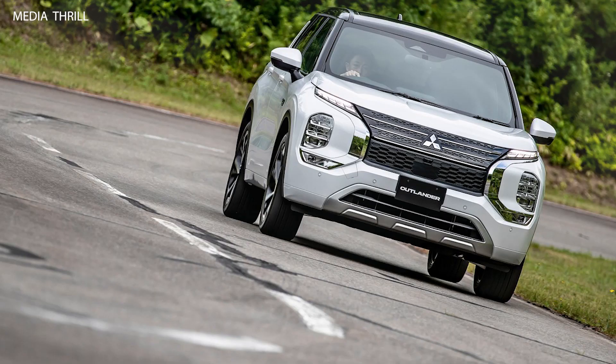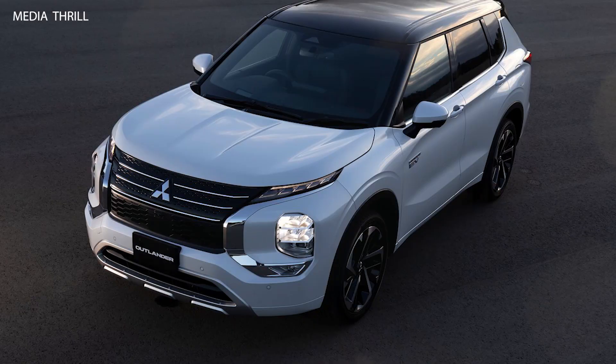Regenerative Braking: the vehicle features regenerative braking technology, which captures energy during braking and acceleration to recharge the battery and improve efficiency.